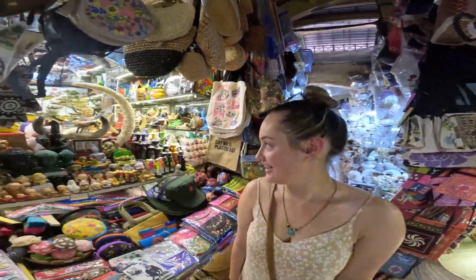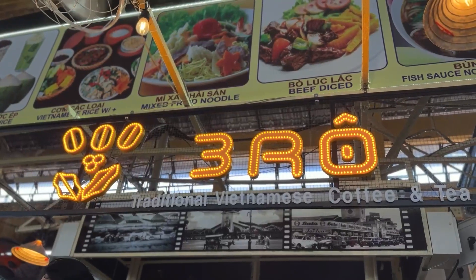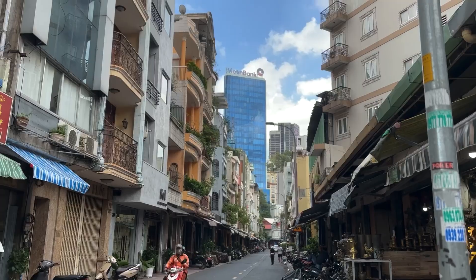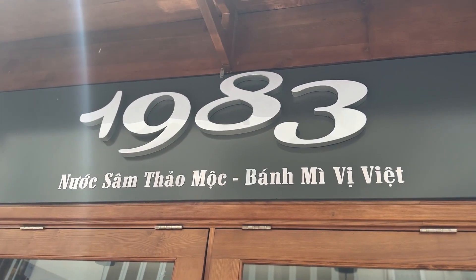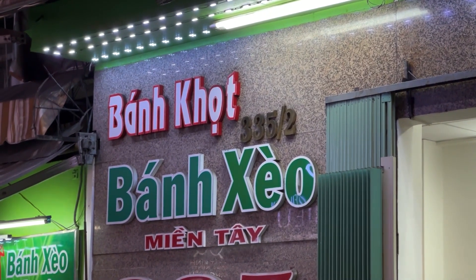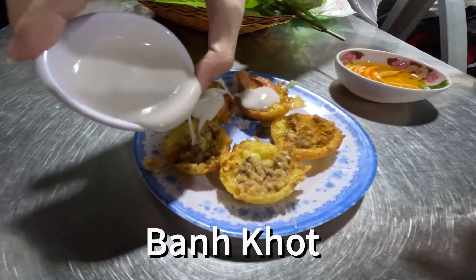The market goes forever — it's crazy. At the market I found my new favourite type of coffee. We're out on our food tour. We've arrived at our first stop, a pretty popular spot, starting off with Vietnamese pancake — we've got two different types. One's called Banh Xeo and one's Banh Khot.